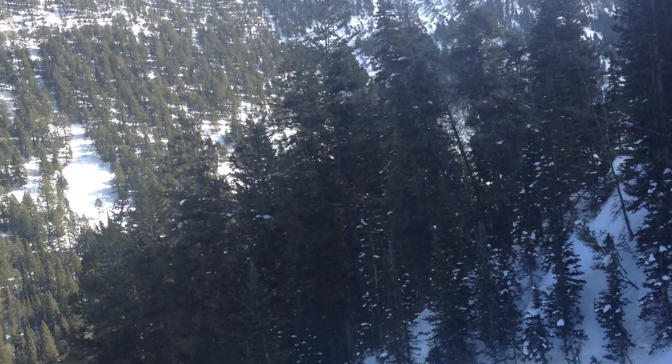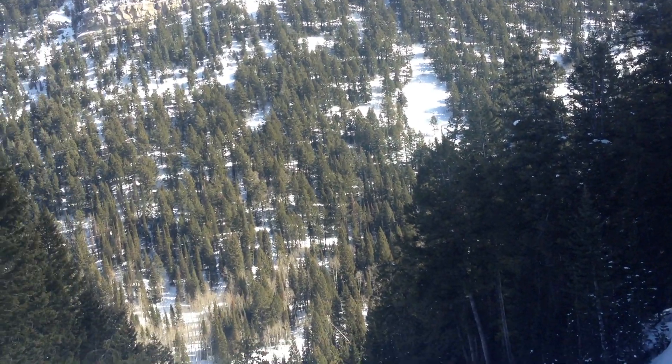Here we are at 8,400 feet in Lower Days Fork, southeast facing. Now talking about wet slabs here — they're a little bit of a mystery to some degree. You can see here wetting, free water here in the upper a little bit.